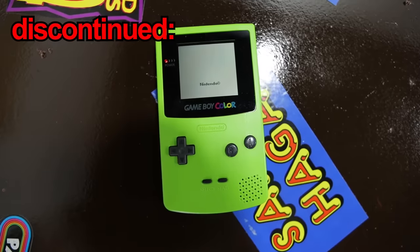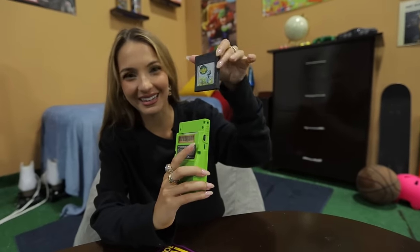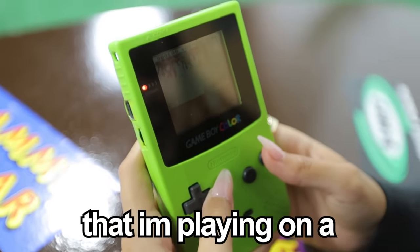A Game Boy Color — this was discontinued in 2003, but they're still really popular because this was sold for over $200. The games themselves are even more expensive. Here we have A Bug's Life, so we're going to put this in and see if it works. I cannot believe that I'm playing on a Game Boy right now.